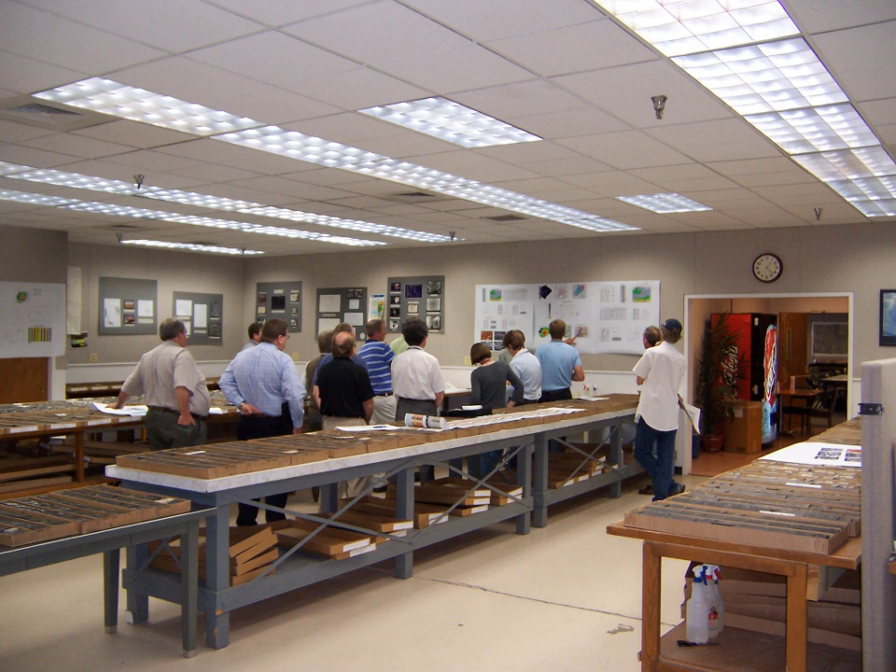The Core Research Center has a large collection of drilled materials from the Green River Formation of Western Colorado, Eastern Utah, and Southwestern Wyoming. The collection contains cores from over 400 holes, along with associated thin sections and analytical data.